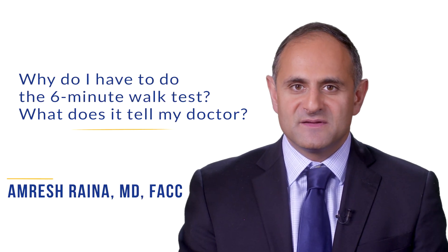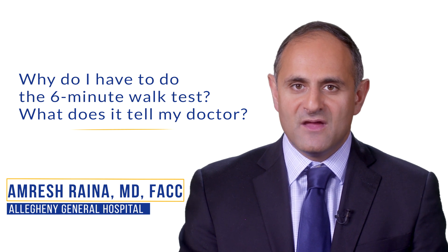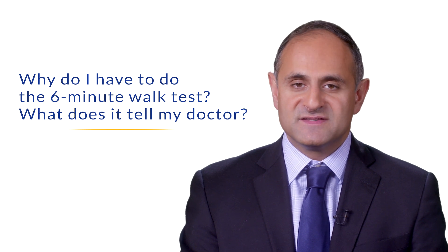A six-minute walk test is key to the follow-up evaluation of patients with pulmonary hypertension. A lot of patients will question why they have to have a six-minute walk test frequently, often at every visit.